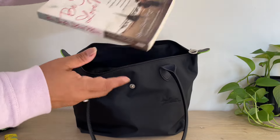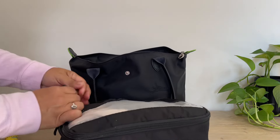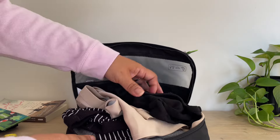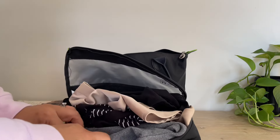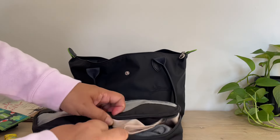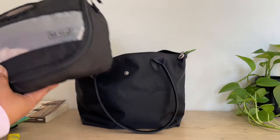And then I have a book with me. And then I just have my clothes. I have a tank top, a skirt, another tank top, pants, and then I have my undergarments in there. I also have pajamas in here as well.